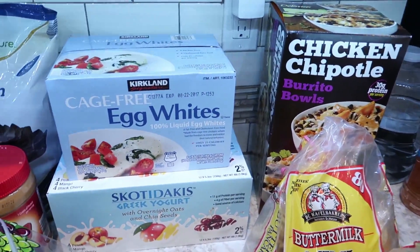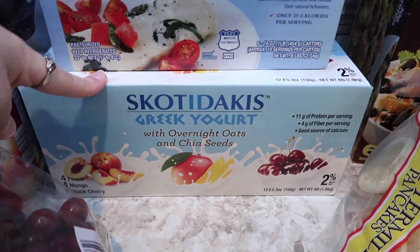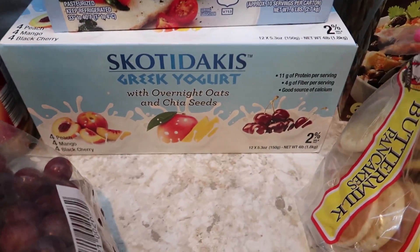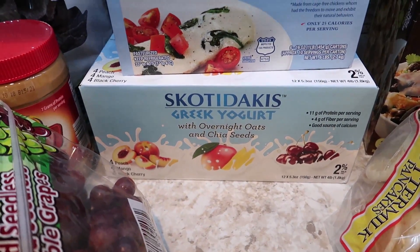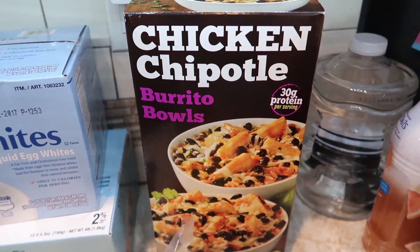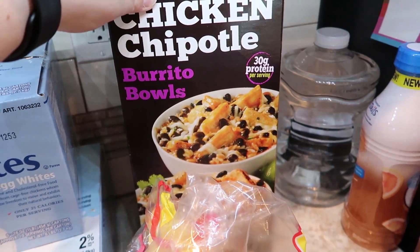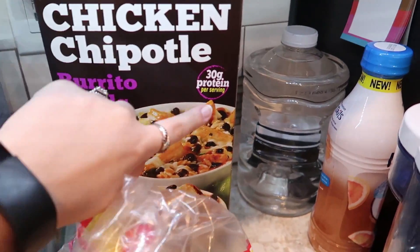From Costco, we've been using egg whites in our protein shakes, so I grabbed another six-pack of those. This Greek yogurt with overnight oats and chia seeds was on sale for $2.97 because they're no longer carrying it — it's 12 yogurt cups with four peach, four mango, and four black cherry. I checked the expiration date and it doesn't expire for a few weeks, so for $3 I couldn't say no. And then these are the chicken chipotle burrito bowls. I typically make our own, but this has been easier recently when I don't want to cook — it's been so hot. This is six burrito bowls for about $10, and they have 30 grams of protein.